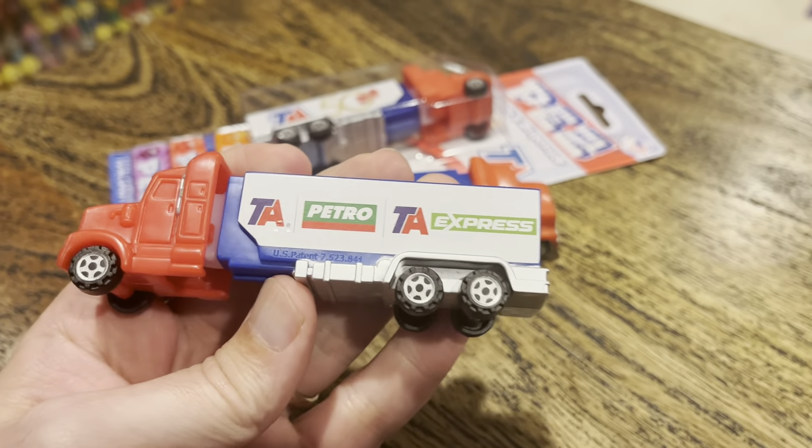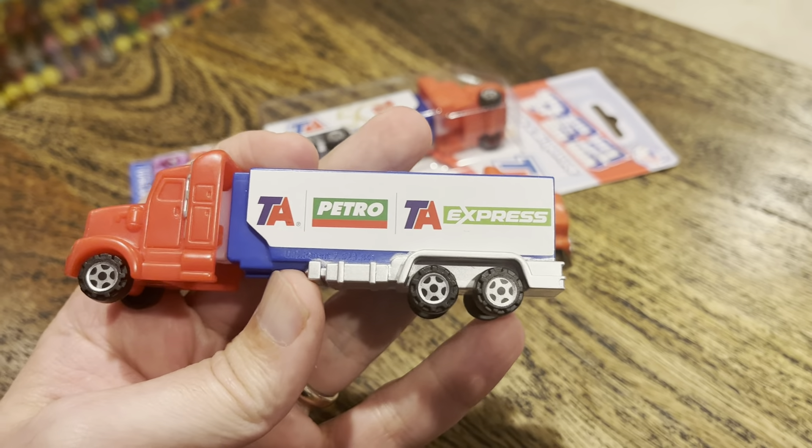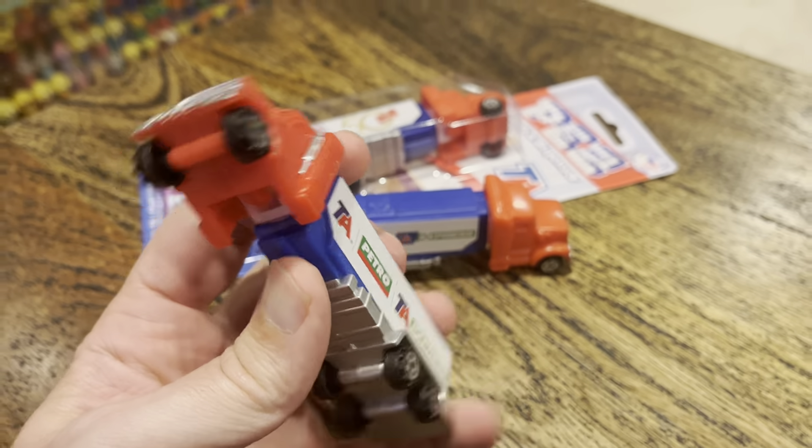Hey kids! Brian Trowman here, Pez Through the Ages. We've got a Facebook page, a YouTube channel, and three different T.A. Petro trucks. T.A. is a gas station — it's got the store with the stuff inside that you can buy, and it's got three trucks.